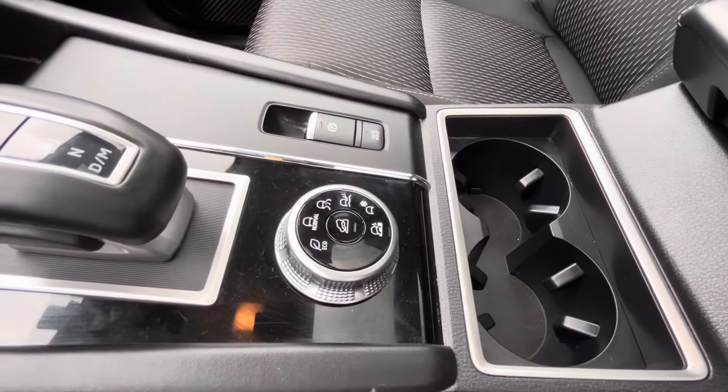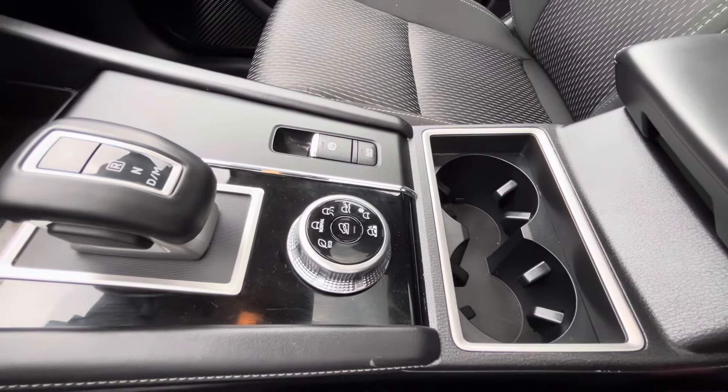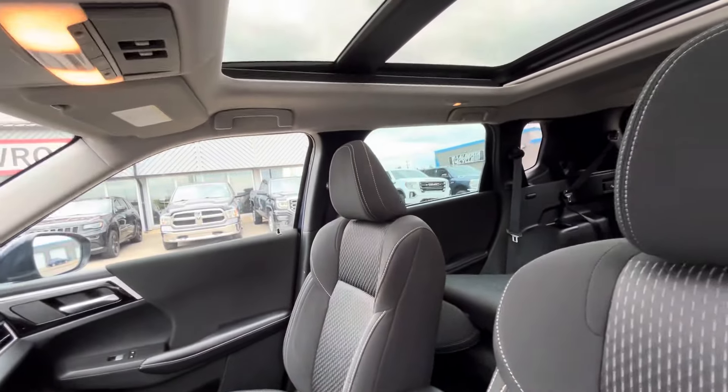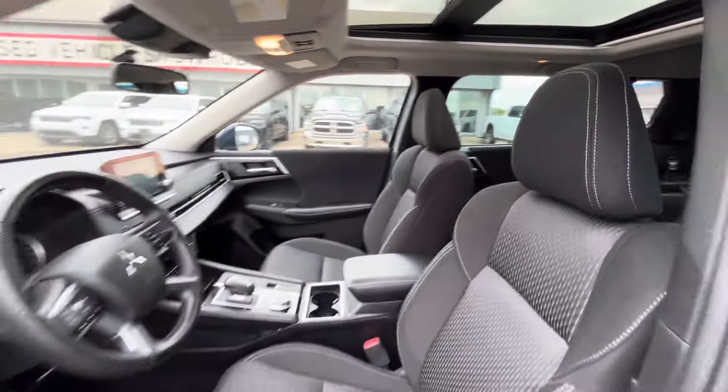There are six drive modes: eco, normal, tarmac, gravel, snow, and mud. Mud is also good for deep snow. Up top you also get a panoramic sunroof in the SE model, which is really nice especially when you're going camping, to the mountains, or anything like that.